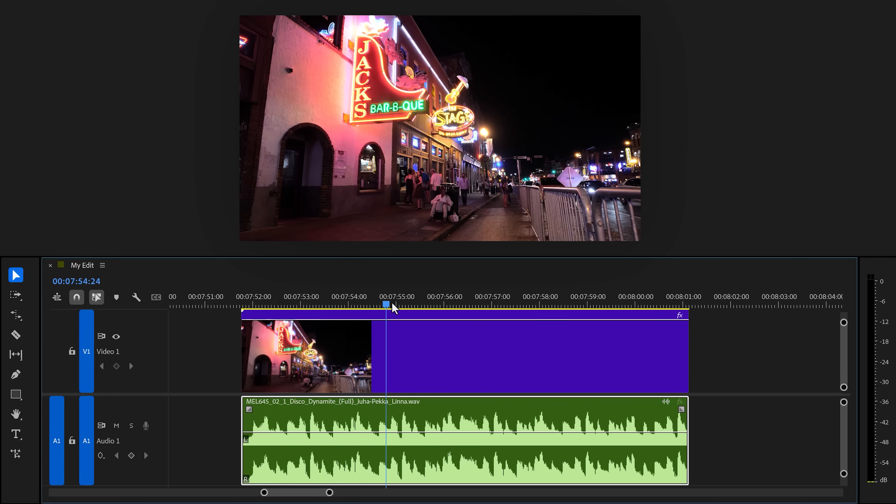Trick number two — this one is a cool one. Imagine you have a video of some people outside of a club. Usually in real life you hear the music outside as well, so we're dragging our track underneath it. But you thought it was that easy, right? No — there's one more important thing you gotta do.